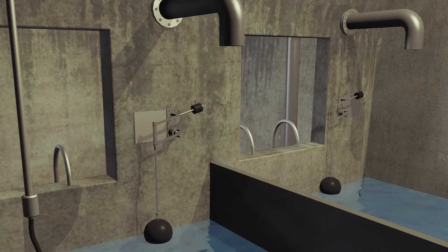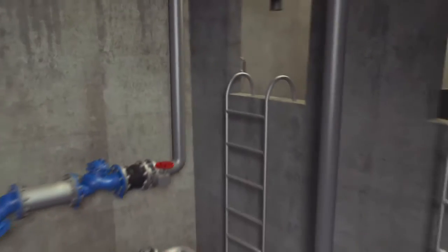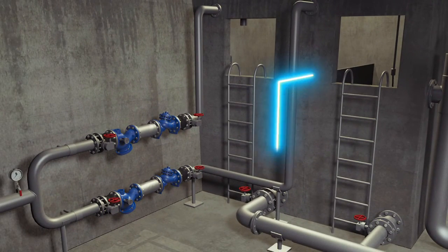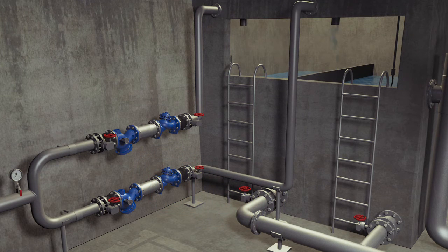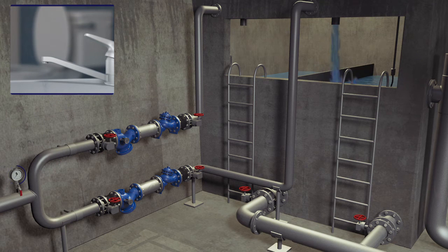When the level in the lower reservoir drops, the hydraulic float in the lower reservoir moves down, sending a signal to the reservoir's inlet valve to open. As a result, the pressure in the building's city supply inlet drops, causing low pressure in the building's lower pressure zone. This negatively affects the water supply to the residents of this zone.